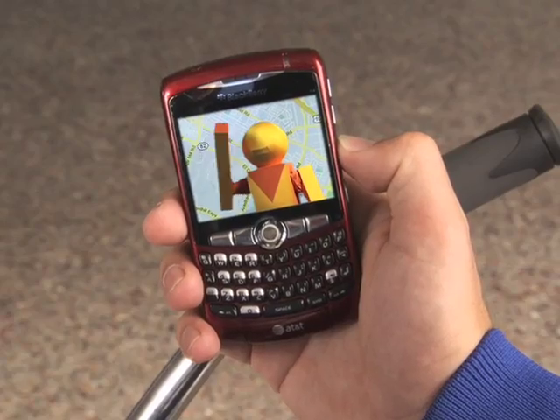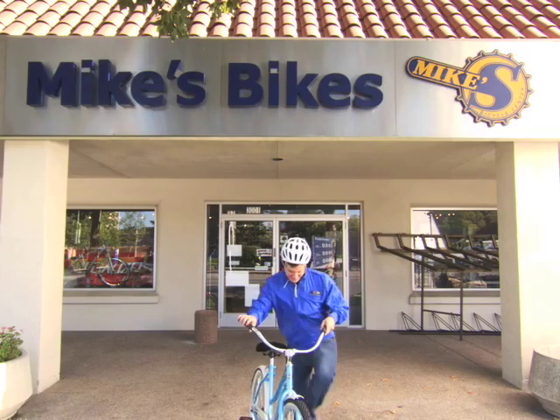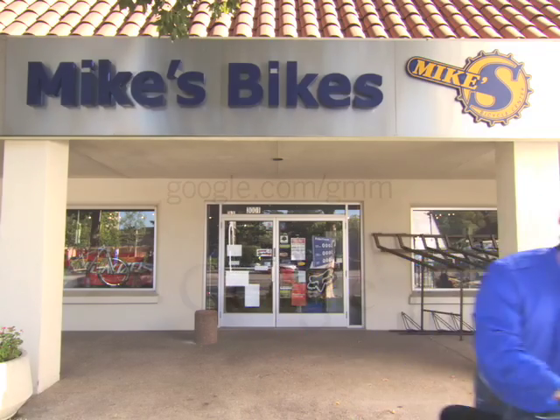Thanks, Pegman. Try Google Maps for Mobile next time you're out and about. Download Google Maps for your phone by going to google.com/gmm. We'll see you next time.